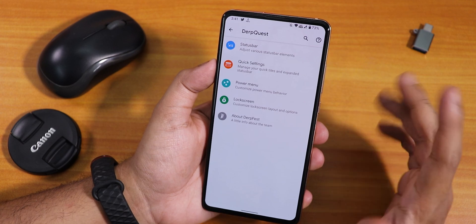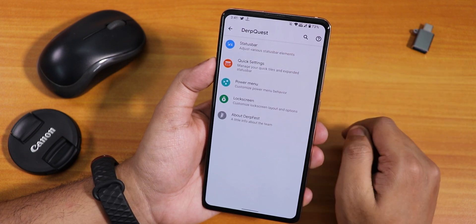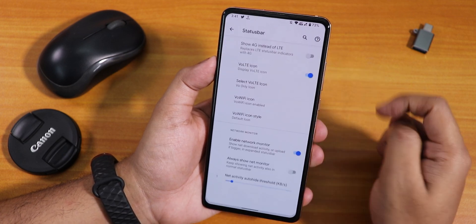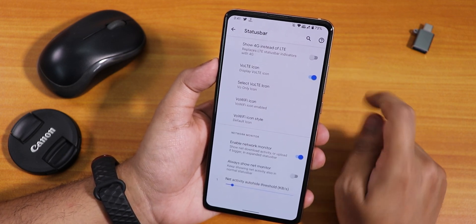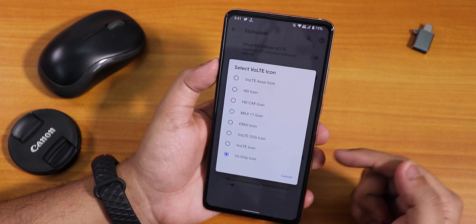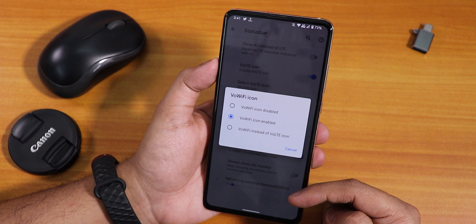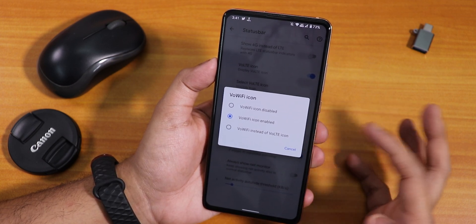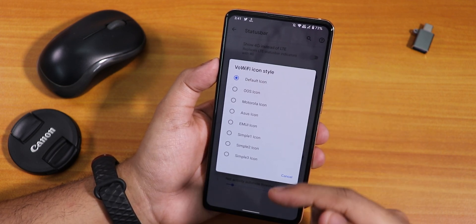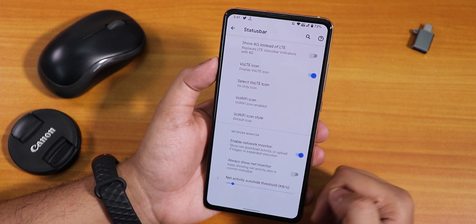Inside DerpQuest there are customizations, and this is the first Android 11 ROM with this much customization for the Redmi K20 Pro. Inside status bar we have the option to show 4G/LTE icon, the VoLTE icon is there, and there are many VoLTE icon styles including MIUI 11 style icons. There is also a VoWiFi icon option and VoWiFi icon style, so you can change the VoWiFi icon just like the VoLTE icon style, which is really great.